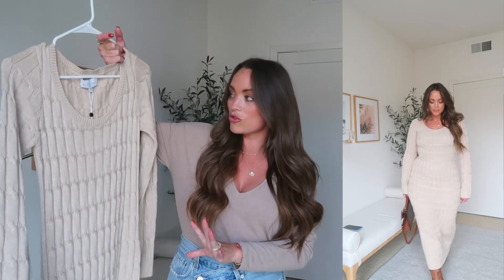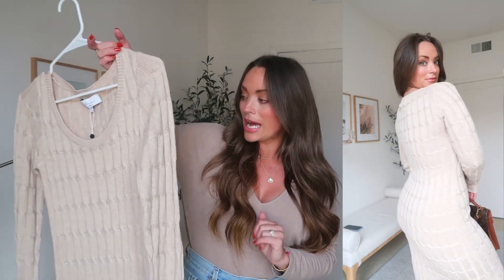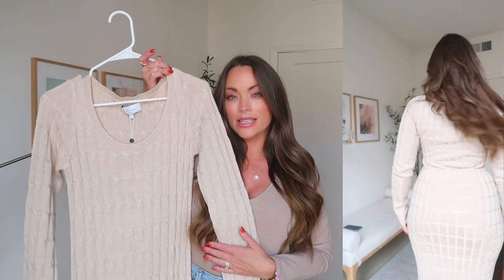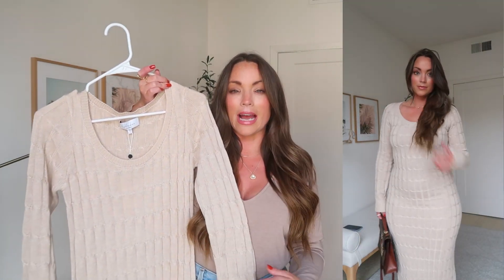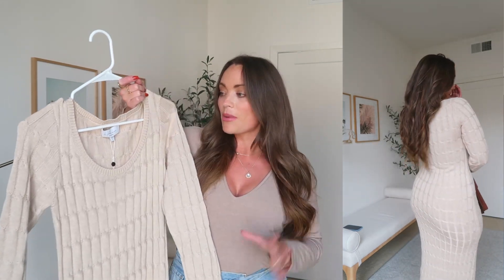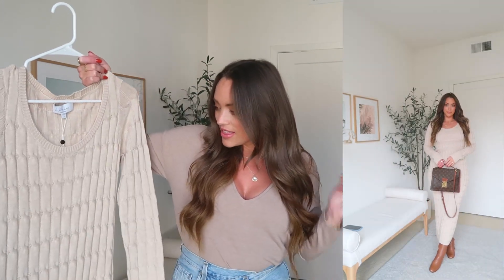It's a Revolve brand and I'm wearing my usual size medium. A little bit on the pricier side, but the quality is a 10 out of 10 and I expect to have this for multiple years, wearing it a ton and styling it lots of different ways. I personally just think this cable knit detailing is something different in a sweater dress — I think it's timeless and absolutely stunning. This, to me, is one of my favorite colors — a neutral taupe-y oatmeal that I feel complements a lot of skin tones.